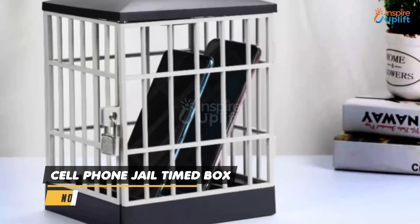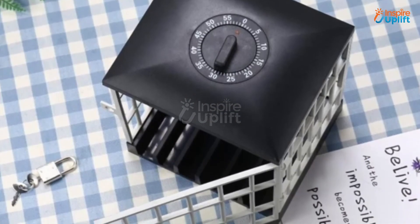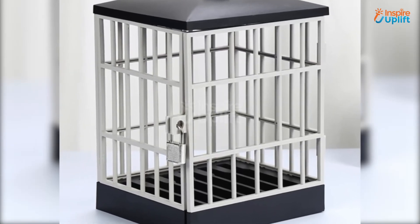At number 3 we have the Cell Phone Jail Time Box. This is an excellent device for keeping your hands away from excessive office smartphone use. The cell phone lockup is big enough to hold multiple phones, making it great for all office members as well.